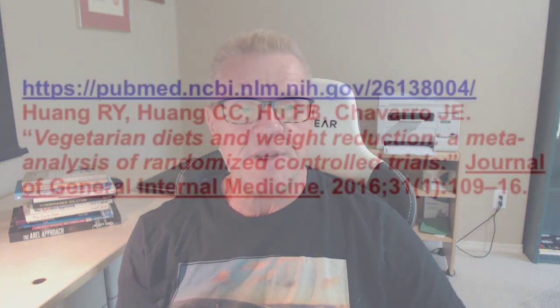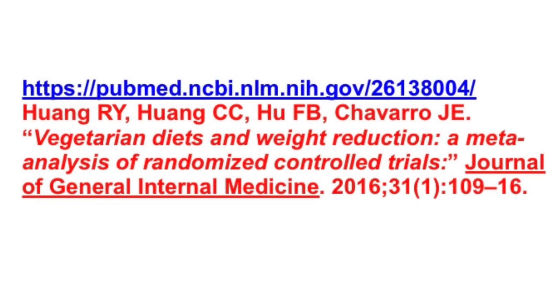I've experienced this myself and seen it in many clients who have transitioned to a whole food plant-based diet — they end up eating more food over time and losing weight, controlling it at a lower body weight set point. A meta-analysis of a dozen randomized controlled trials involving more than a thousand research subjects found that people placed in a more plant-based diet group lost significantly more weight.